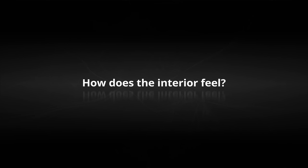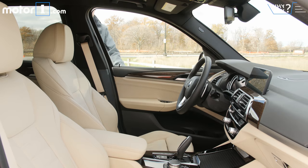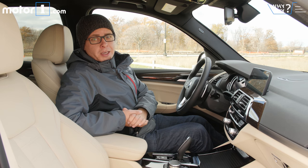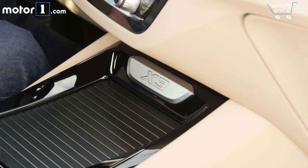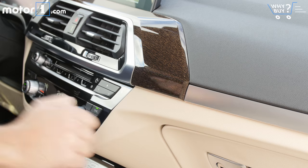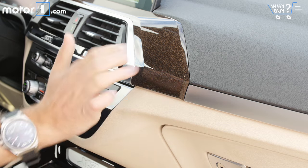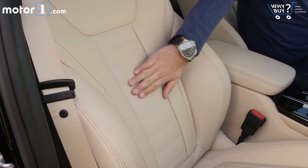How does the interior feel? BMW knows how to make an interior that looks and feels great, and this X3 is no exception. On this test car, I especially like the wood trim, the brushed metal accents, and of course the light-colored leather on the seats.